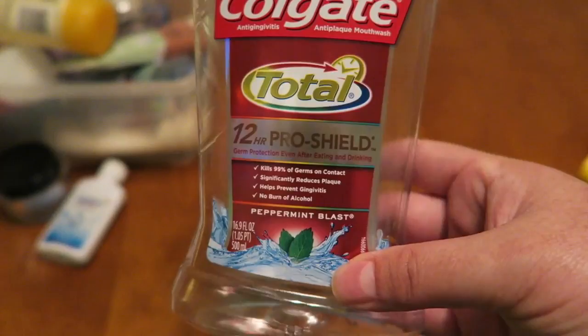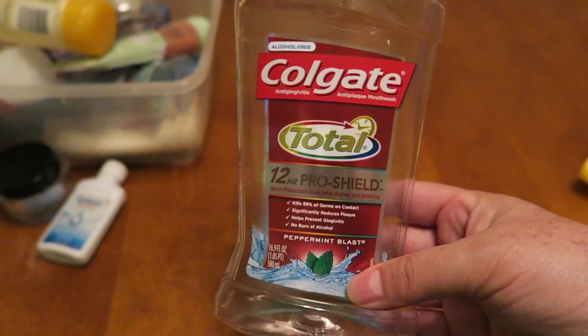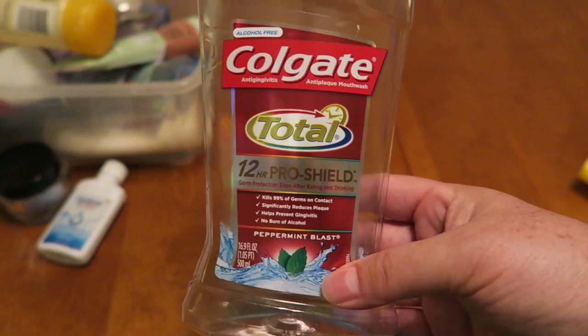We have the Colgate 12-hour Pro Shield mouthwash. This was totally free at a Rite Aid about a month back. I really enjoyed this mouthwash — it's alcohol free but it still has a really good bite. I like Listerine or anything with a really heavy alcohol base because I just find it really cleans your teeth great.